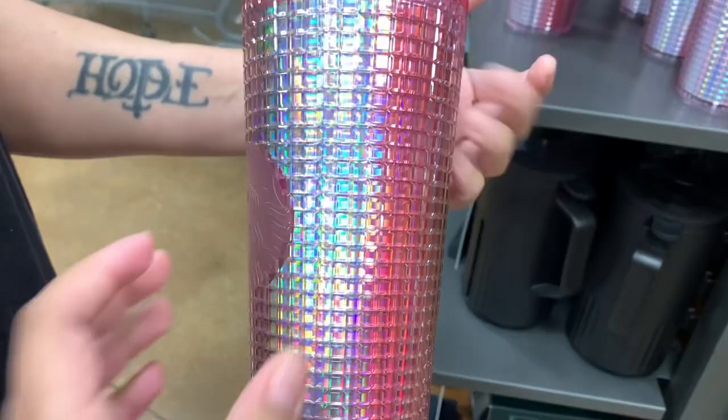Hey guys, I'm gonna do a little haul — I feel like I haven't seen you in forever. Let's just try some cheesecakes. I wanted to show y'all the cups we got today.